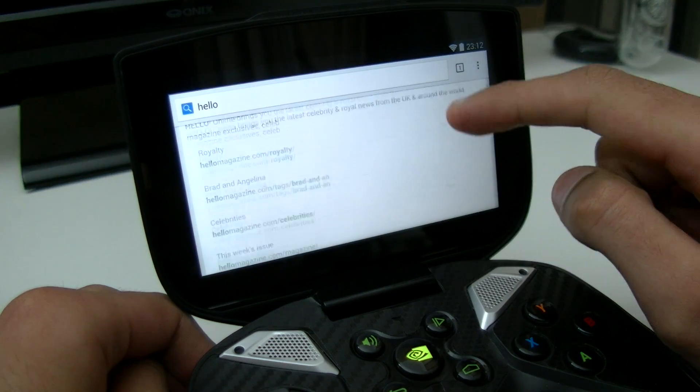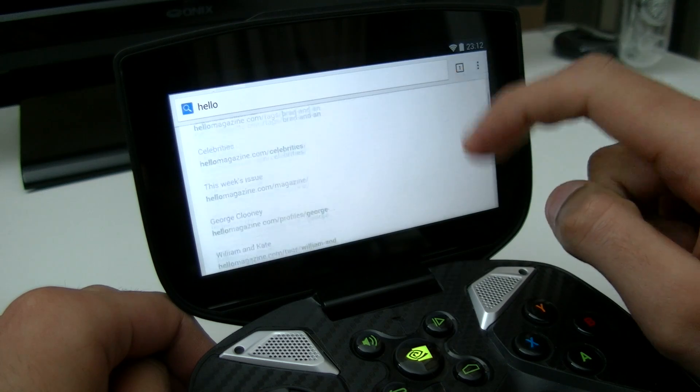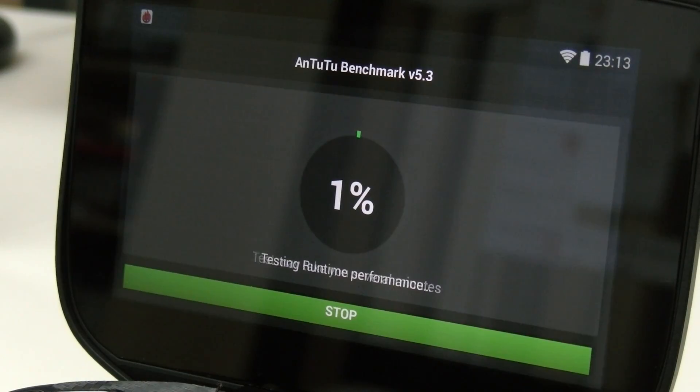Internet browsing is super nippy — I'm yet to see a device that is actually noticeably faster than this. So now let's run an Antutu benchmark.